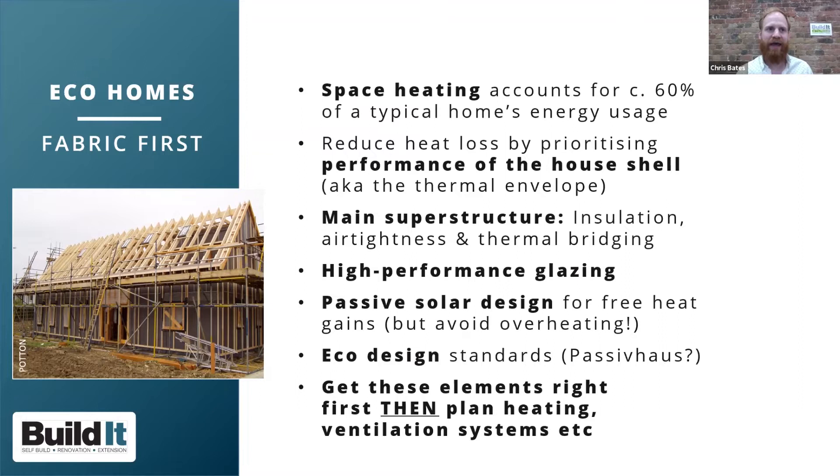The main components of the thermal envelope include structural elements like bricks, blocks, or timber frame; insulation; air tightness barriers; and considerations around thermal bridging — where heat escapes across building components. Glazing is another key element: we tend to have a lot of windows and doors, and these need high performance. People often look at passive solar design to gain free heat, while using solar shading measures such as brise soleil and thermal mass to avoid overheating.